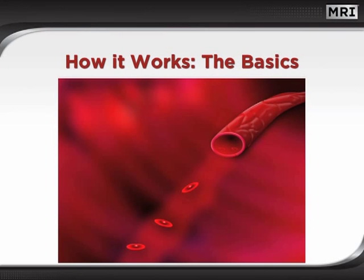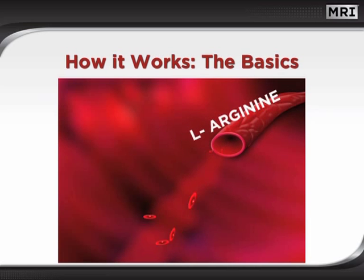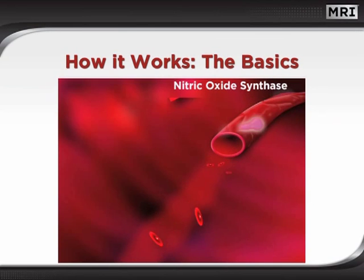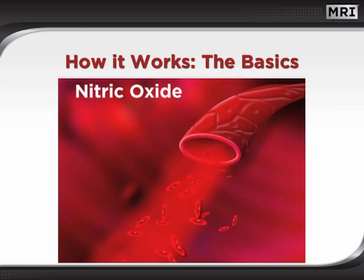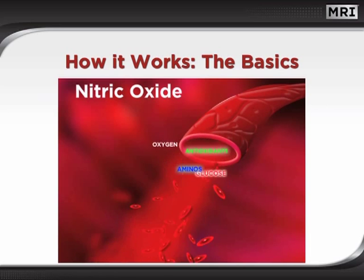Now, this simple animation should help to demonstrate how L-arginine promotes hemodilation. Arginine AKG delivers a premium source of L-arginine to the endothelial cells of the vascular system. There, an enzyme is produced called nitric oxide synthase, or NOS. The NOS enzyme converts the L-arginine into nitric oxide. In turn, the nitric oxide triggers the smooth muscles of the vascular system to relax for greater blood flow and circulation, and this may help to deliver key nutrients to muscles.